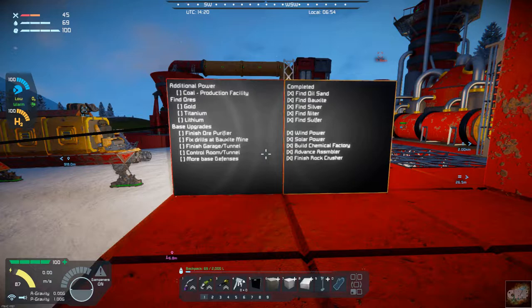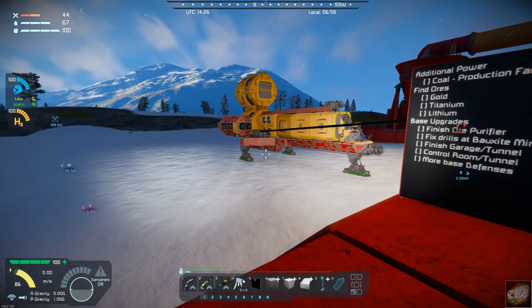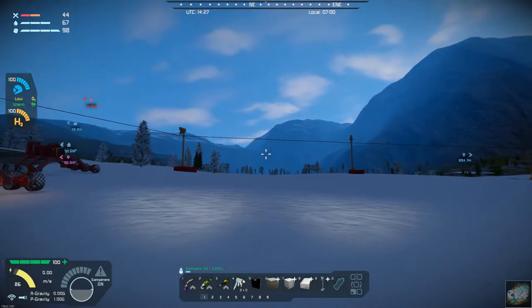I did a little bit of off-camera work. One of the things I did was go visit the monks because we were having such difficulties trying to find the last of the ores. I took advantage of their ore scanner and I did find the gold, titanium, and lithium — that's the good news.